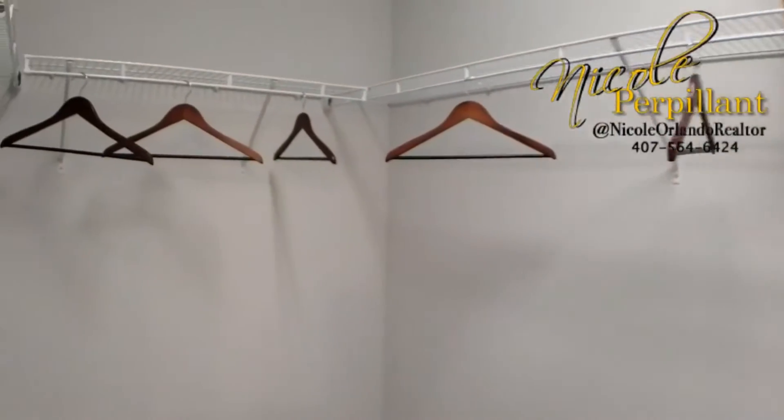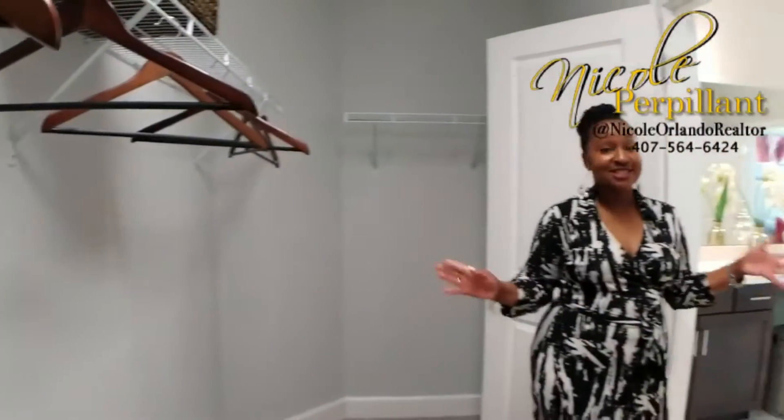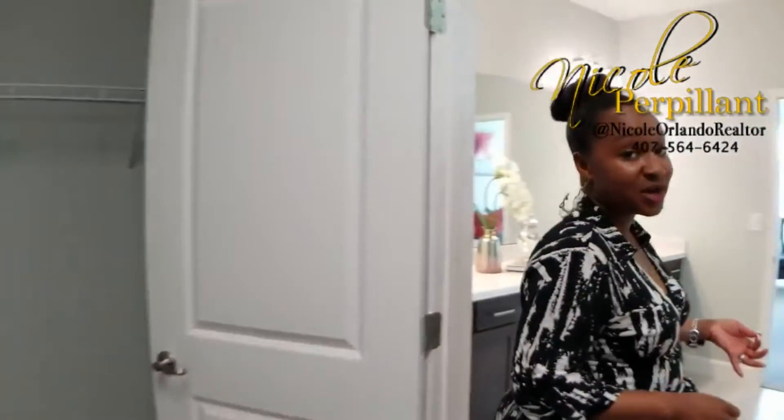This is a large walk-in closet. Absolutely stunning master bath. I love it. This bathroom is just jaw-dropping. You see everything that we've walked through.